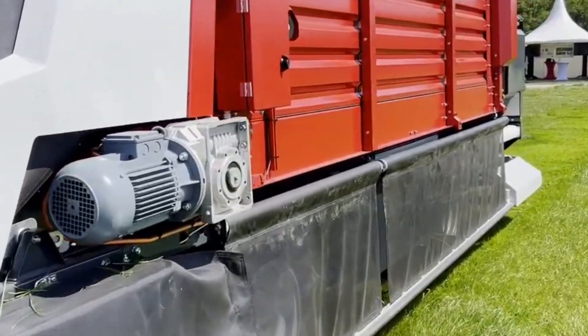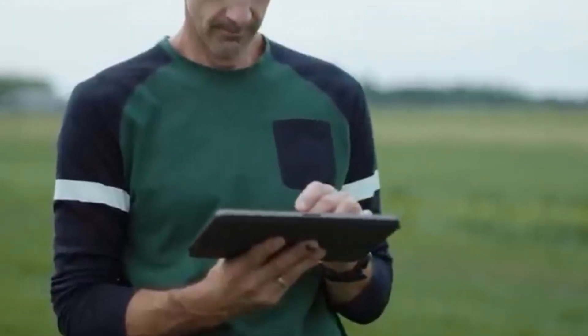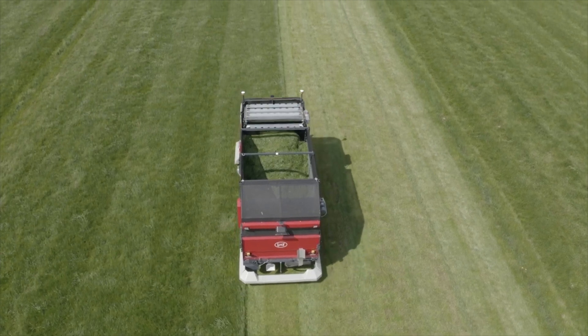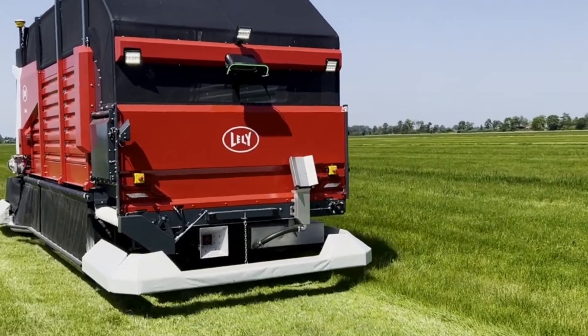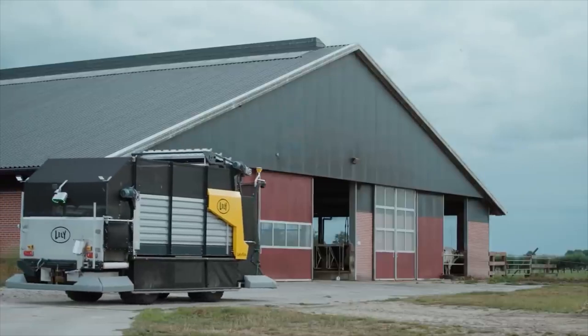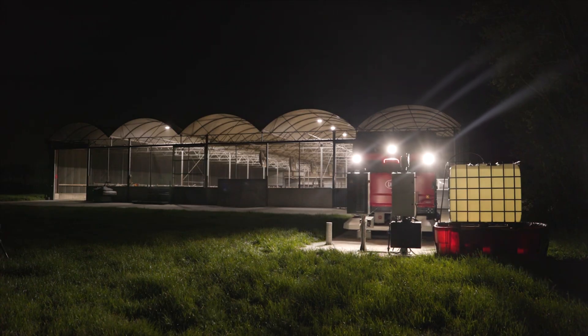Its lightweight design and wide, low-pressure tires help prevent soil damage. Equipped with GPS and ultrasonic sensors, the robot navigates fields and barns accurately, ensuring safe and efficient operation. This groundbreaking technology promises to transform the way farmers manage feeding, making the process much easier and more effective. With Lely Exos, farmers can expect a more efficient and automated approach to livestock care.